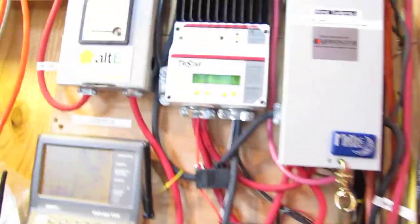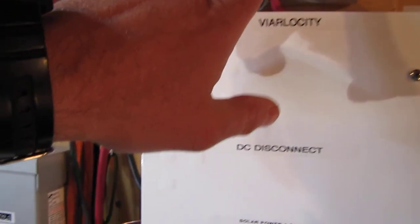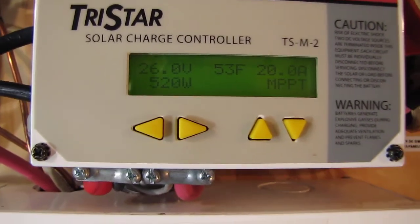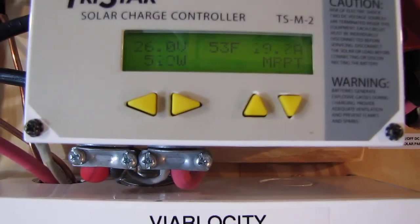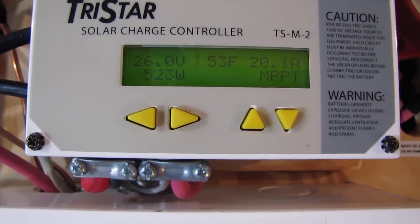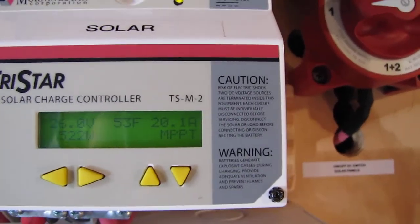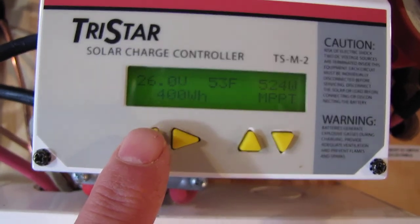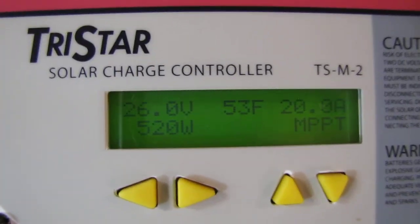Turn that light on for my diversion load. Here's what we're putting out with solar — 521 watts of solar right now and it's climbing. It's 9:45 in the morning Eastern Standard Time here in Virginia. So far this morning we've produced 400 watt-hours on the solar end.